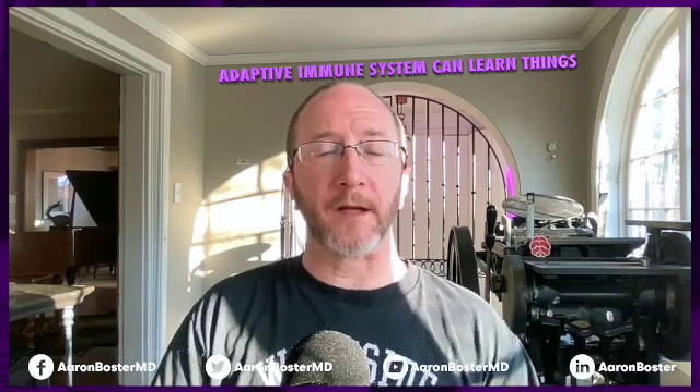The adaptive immune response is called adaptive because it can learn things. When adaptive immune cells are first born, they're not sure what they want to do — they're literally undifferentiated, like a college freshman. As they mature, these immune cells evolve into the adaptive response, specifically targeting particular bad guys. For example, the adaptive cells might learn to identify and attack chickenpox, while other adaptive cells evolve specifically to identify tuberculosis. Your adaptive immune response learns and evolves over time.